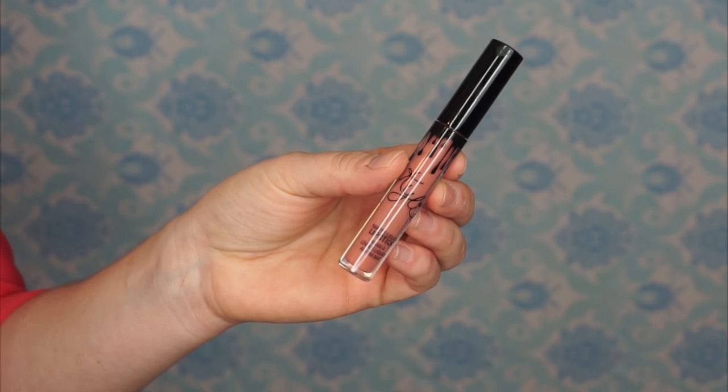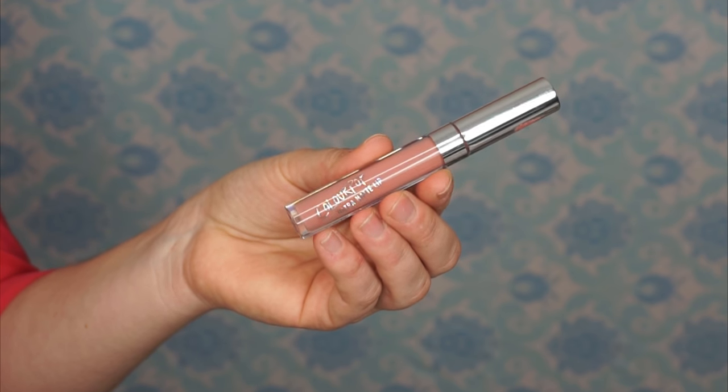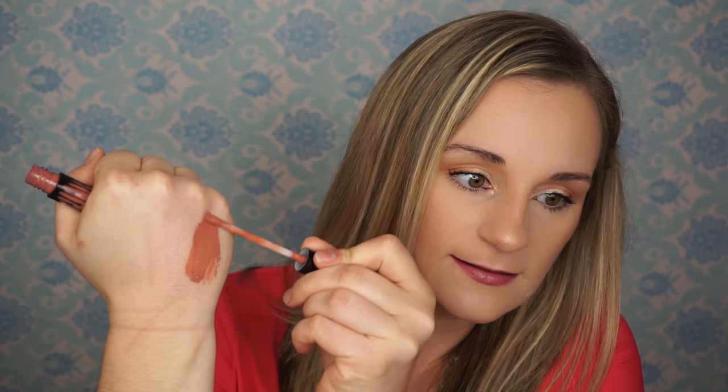I'm not trying to pick on Tarte and Kylie Cosmetics solely — it's just those are the ones I found mostly in my collection, so we can see the shades that are really kind of from which company. Next on the list is Kylie Cosmetics in the shade Candy K, and I found a dupe with ColourPop again in the shade Midi. So here's Kylie Cosmetics, and then ColourPop.